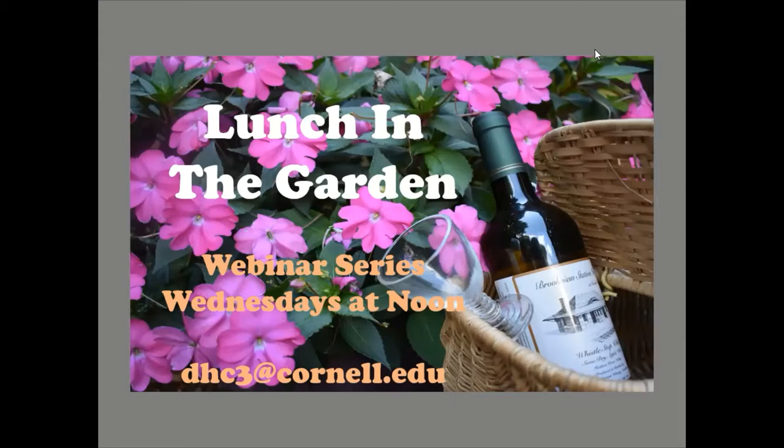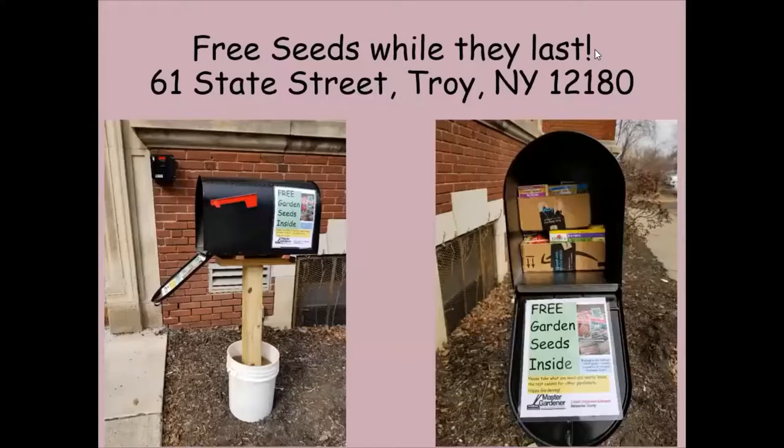Those programs are on Wednesdays at noon — let us know if you'd like notifications. Also, out in front of our building at 61 State Street in Troy, we have a mailbox full of free seeds. We were gifted thousands of seed packets left over from the 2020 sales season from a local big box store. Stop by any time while supplies last — probably about another week.